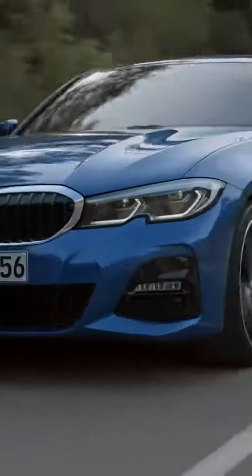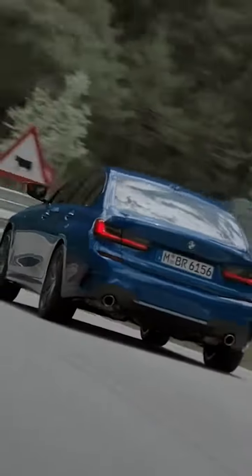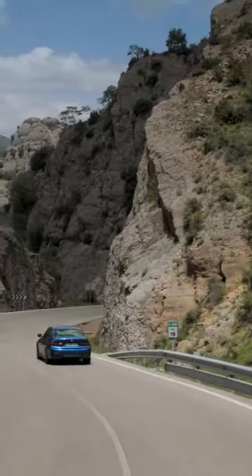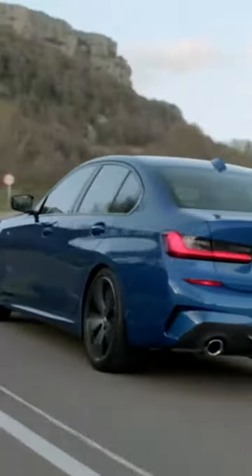BMW engineers have managed to improve the 3 Series yet again. The four-cylinder engine goes from 0 to 100 kilometers an hour in just 5.8 seconds. And the handling and steering feel like a huge jump from its predecessor — it has better traction, agility and stability in all driving situations.